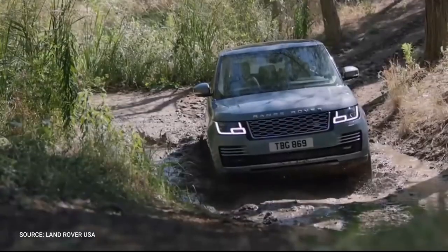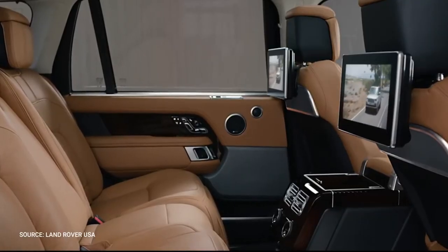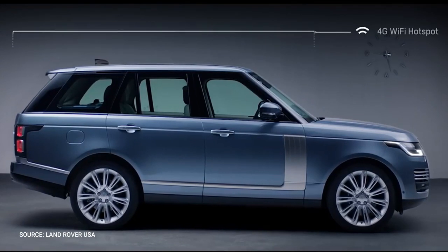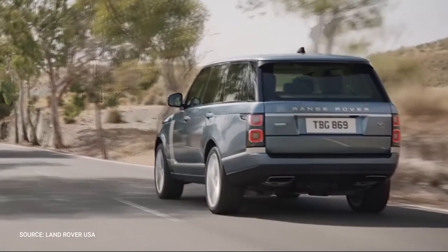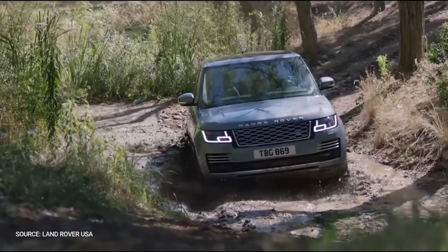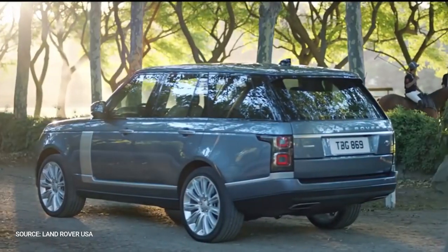The Land Rover Range Rover is not a Spartan truck. Its leather-lined interior includes a dual-screen infotainment system and a built-in Wi-Fi hotspot that can accommodate up to eight devices. The high-end SV Autobiography version includes sports reclining rear seats and a refrigerated drink compartment. Land Rover also offers a number of engines, ranging from a plug-in hybrid to a supercharged V8.